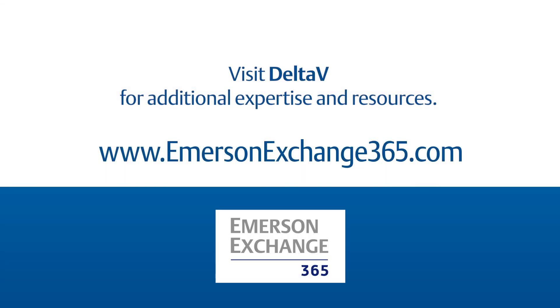It's a journey for both of us. Do you need help understanding your journey for cybersecurity? Post your questions to Emerson Exchange 365 and let the experts respond to you.